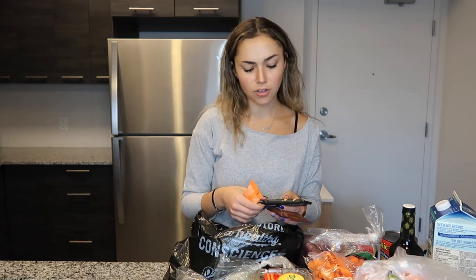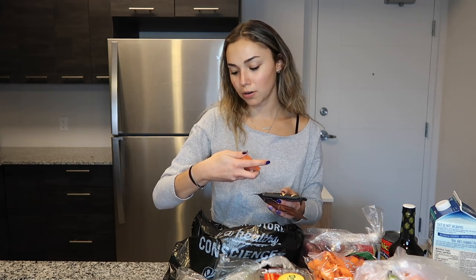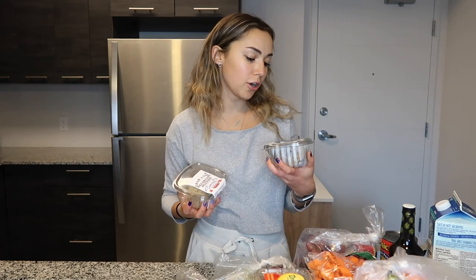I wanted to try out a few types of bars, so I finally picked up an RX Bar — this is the peanut butter chocolate one. Then I saw these Zing Bars, so I got a dark chocolate hazelnut one and a dark chocolate peanut butter one.